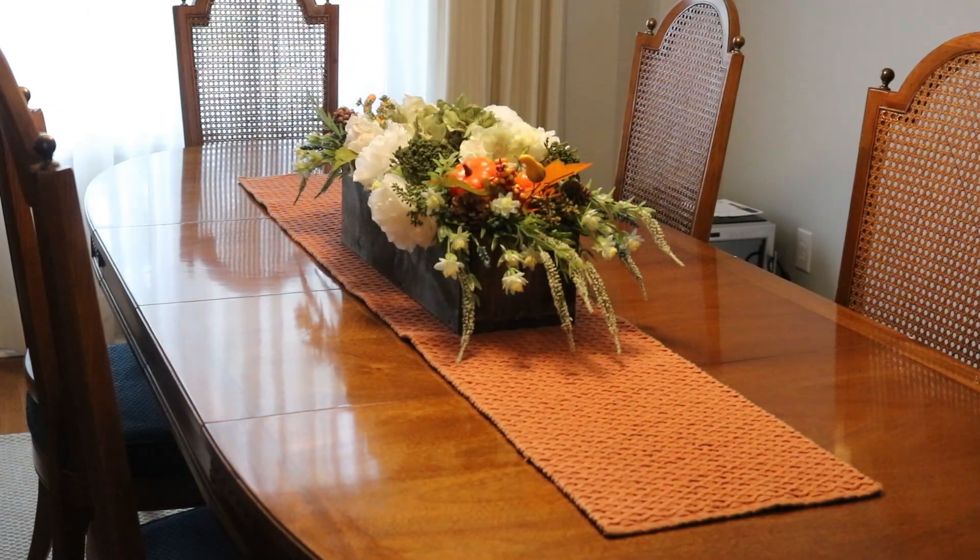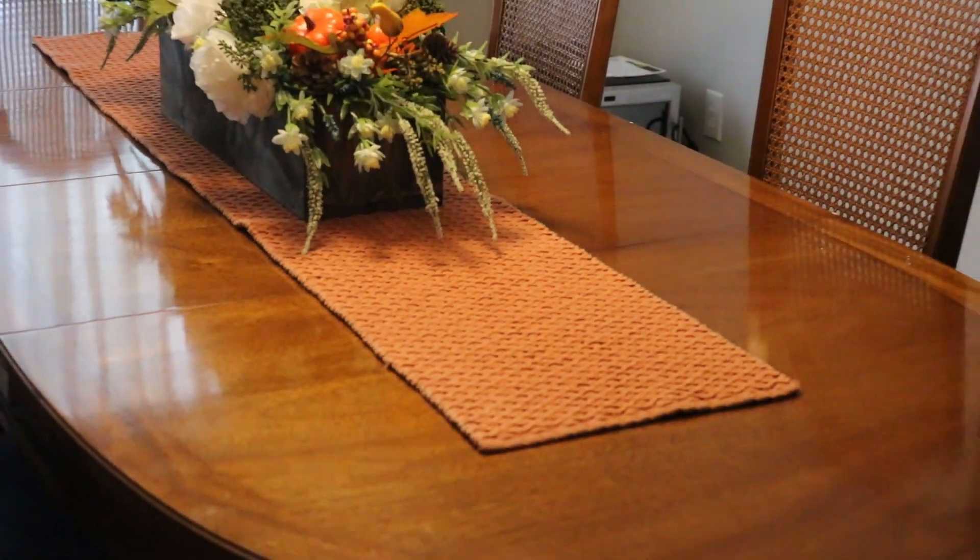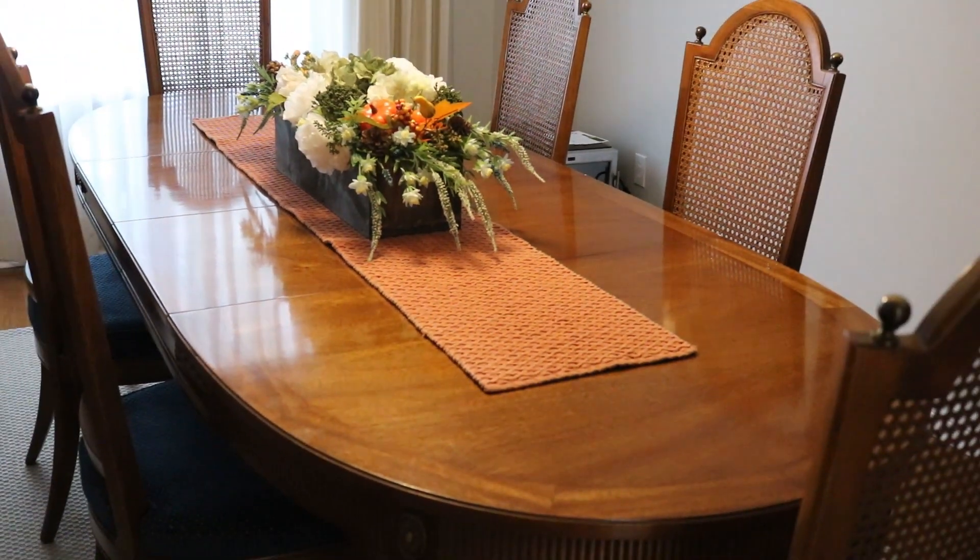Next up is my dining room. This is the runner I usually have on the table — it's just this pretty white and blue, which is kind of springy. And then I change it up for this deep orangey color. This runner almost looks like a sweater, so I always think of it as a sweater for my table, and I love it. I've had it for a number of years. It is looking a little worn, but I just can't seem to part with it.